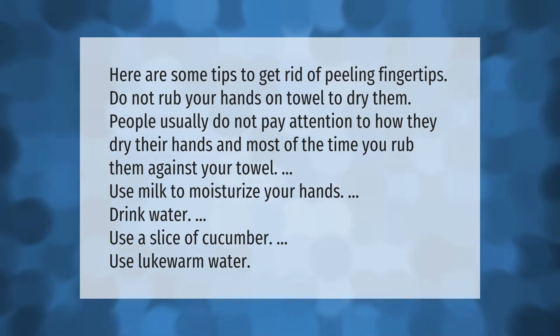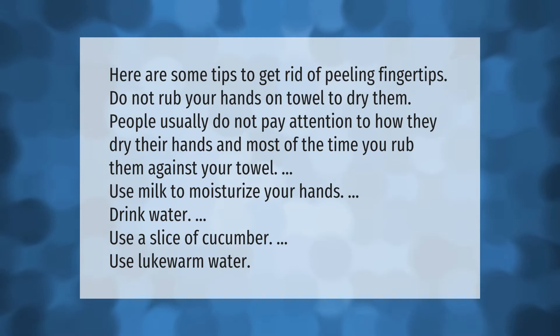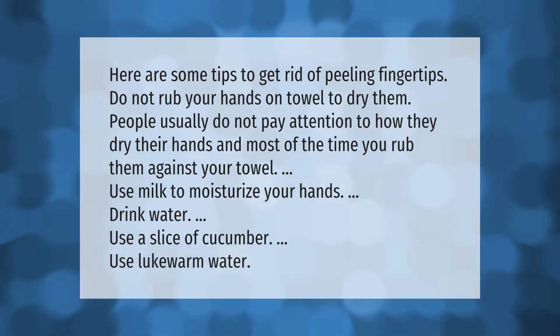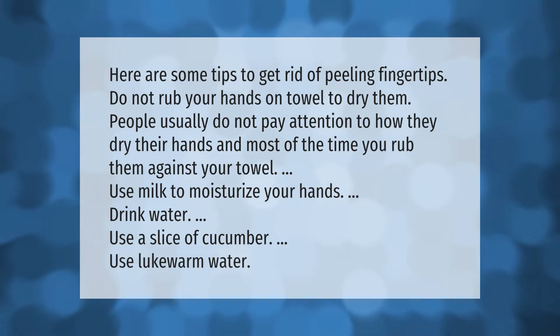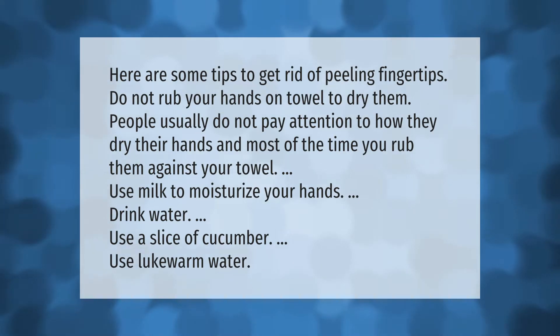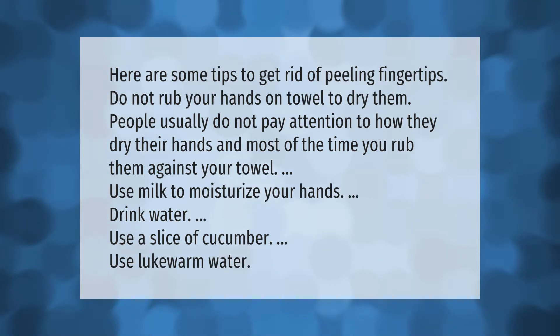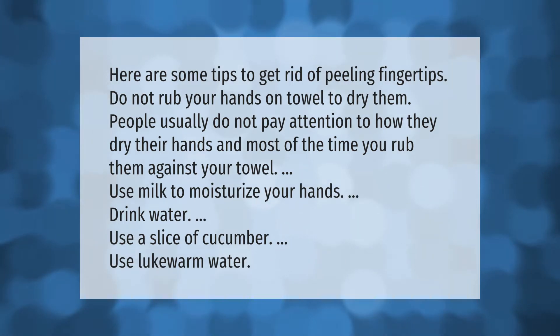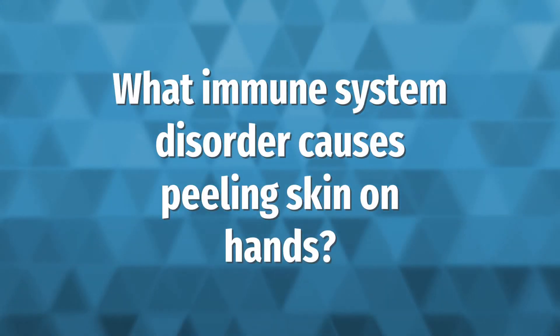Here are some tips to get rid of peeling fingertips. Do not rub your hands on a towel to dry them. People usually do not pay attention to how they dry their hands, and most of the time you rub them against your towel. Use milk to moisturize your hands, drink water, use a slice of cucumber, and use lukewarm water.